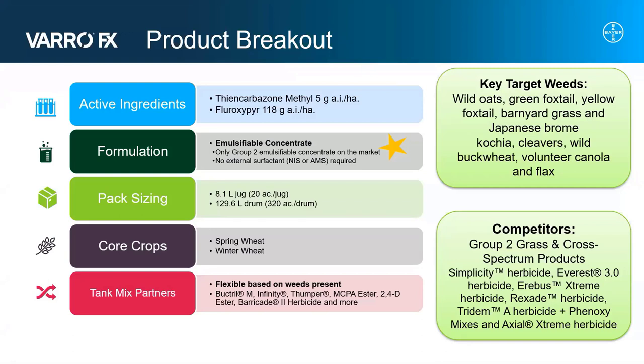The combination of the Group 2 and Group 4 actives gives us excellent control of weeds such as wild oats or the foxtail species, as well as some activity on broadleaves such as kochia, cleavers, wild buckwheat, or volunteer canola. VarroFX is registered on both spring and winter wheat and is very flexible in terms of tank mix partners. This allows growers to choose a tank mix partner based on the weeds present in their field, not by label limitations. One of the most exciting features of VarroFX is the EC formulation — the first and only Group 2 EC-formulated graminicide available in the marketplace today, which comes with huge advantages we will discuss later on.